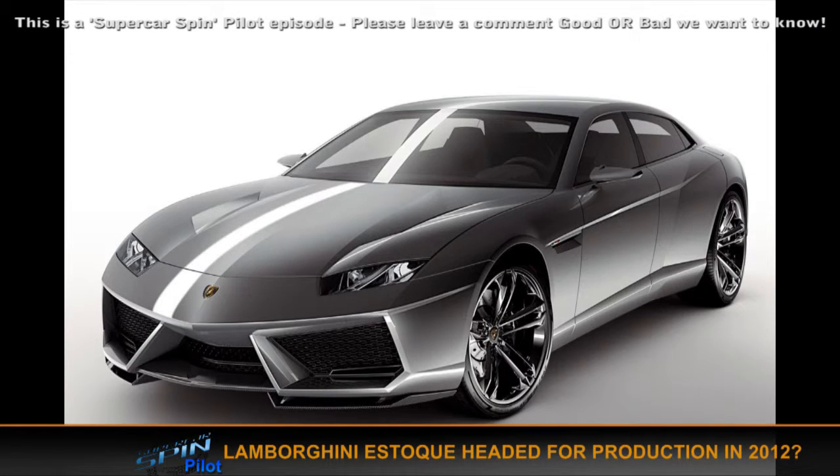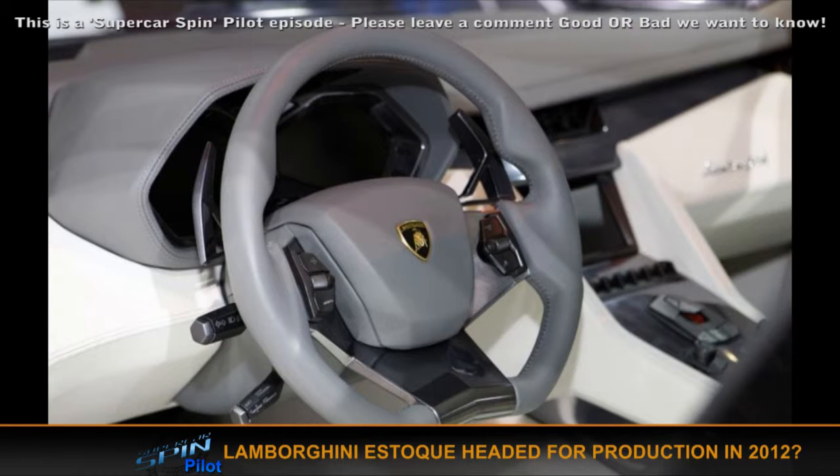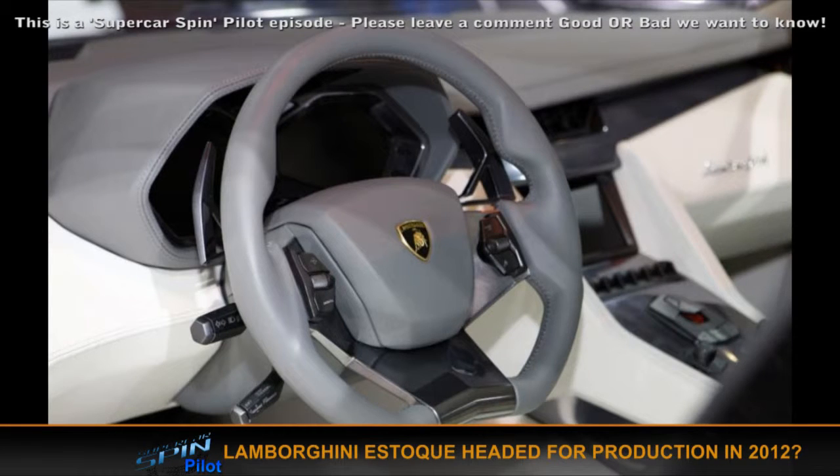Some pretty exciting Lamborghini news: the Estoque. No one knows how to pronounce it, but it could be heading for production, as announced by Lamborghini. It's basically a V10 up the front but it's a four-door, four-seat Lamborghini — goes up against the Aston Martin Rapide and the hideously ugly Porsche Panamera. It looks amazing and what's interesting is they're talking about a seven-speed twin clutch gearbox, which is a new one for Lamborghini — a step up from the e-gear.